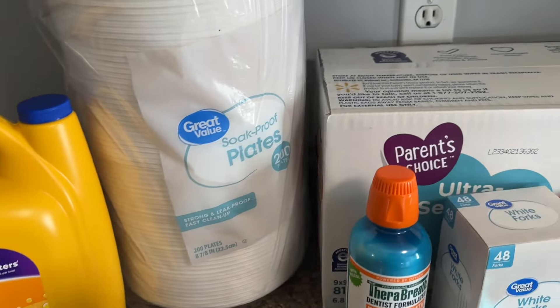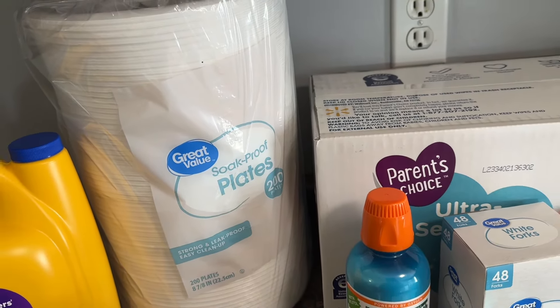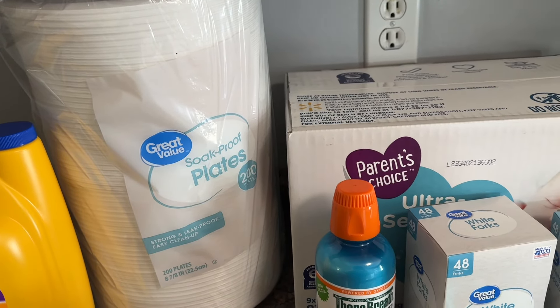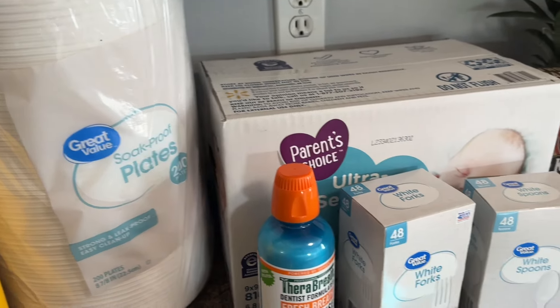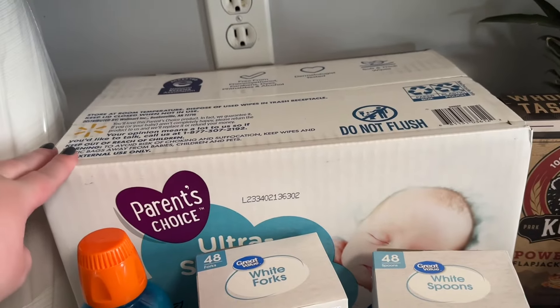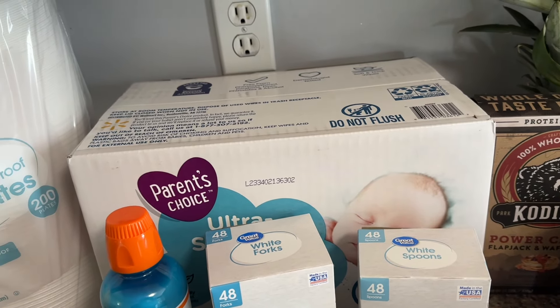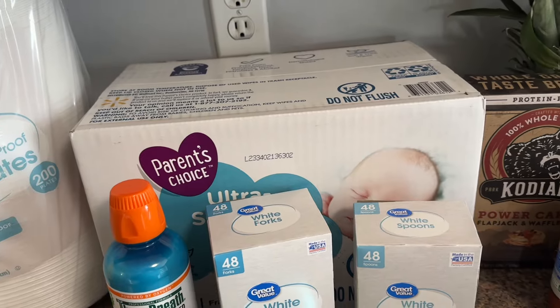Lately I cannot be bothered with washing dishes — my dishwasher works sometimes and sometimes it doesn't — so I got some paper plates. I also got some more baby wipes. We were completely out. This will last us a long time; Riley's still a baby but we don't use them as much as we did when she was younger. This will probably last us a good four months.